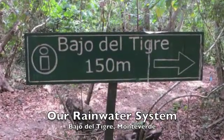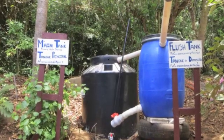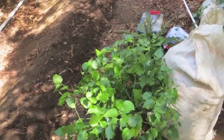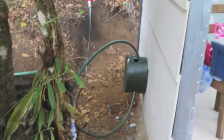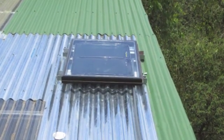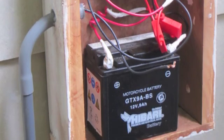Our rainwater system is located at Bajo del Tigre in Monteverde, Costa Rica. The system collects water from the roof and directs it to the gutters and into the flush tank. The flush tank is used to filter out debris that comes from the roof. The water then flows into the main storage tank and into the system. We used a pump powered by a solar panel to increase the pressure of the system to operate the sprinklers. We needed a charge controller to control the flow of energy from the solar panel to the battery so that the battery does not become overloaded.